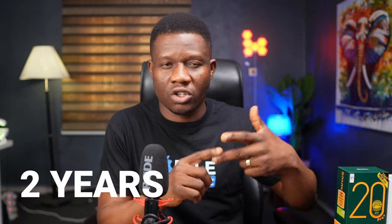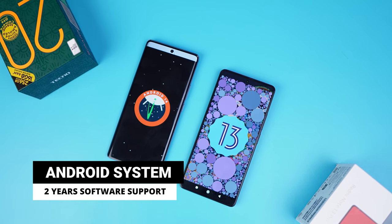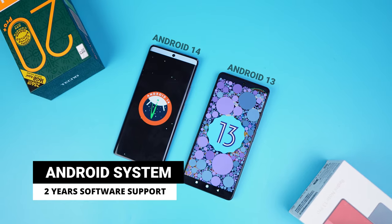If you plan to use either phone for two or more years, software support matters. Both phones promise two years of updates, but the Tecno Spark 20 Pro Plus ships with Android 14 — so two years of support means Android 15 and 16. The Redmi Note 13 Pro ships with Android 13, so two years of support means only Android 14 and 15. Tecno wins this round.